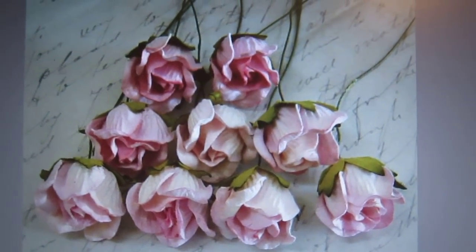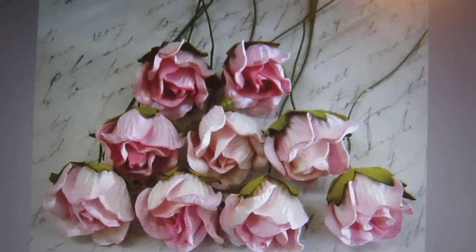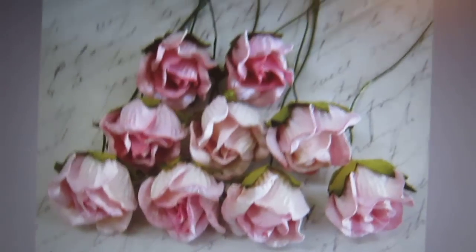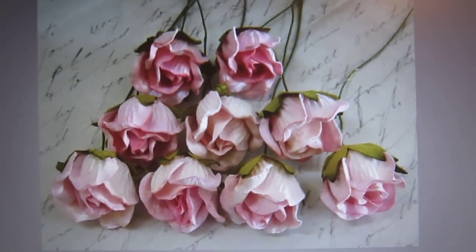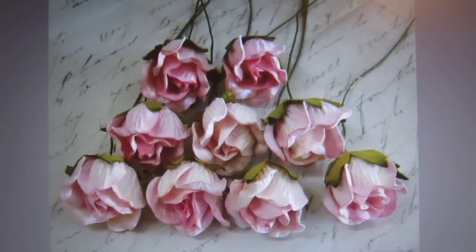Hi everybody, this is Suzy and welcome to my studio this morning. Happy Monday. I just wanted to make a quick video and share this beautiful new item that Wild Orca Crafts has now brought into their store online at WildOrcaCrafts.com.